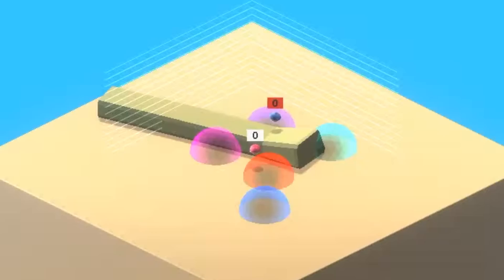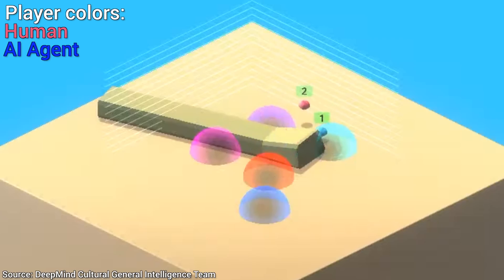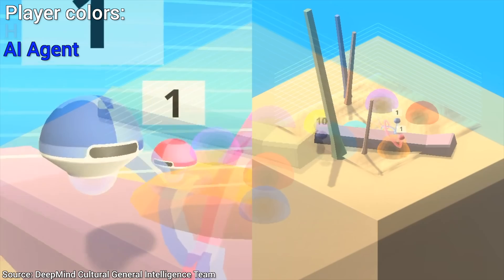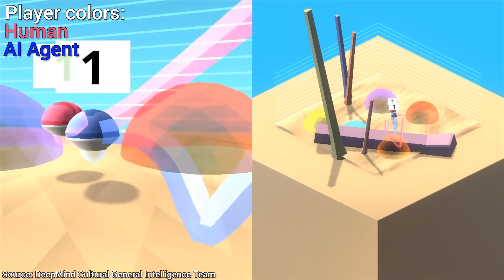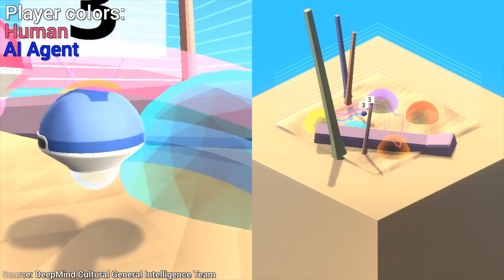Dear Fellow Scholars, this is Two Minute Papers with Dr. Károly Zsolnai-Fehér. Today, we will see how and what DeepMind's AI is able to learn from a human, but with a twist. The twist is that we are going to remove the human teacher from the game and see what happens. Is it just memorizing what the human does, or is this AI capable of independent thought?